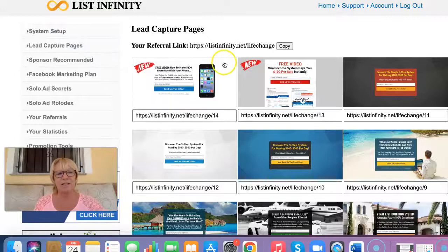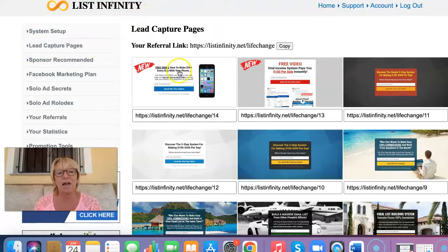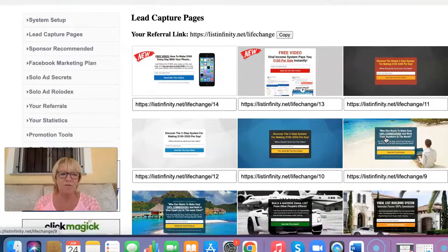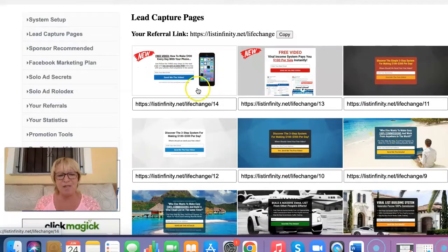Inside of List Infinity, this is the lead capture pages section where you can use any of these types of capture pages. As you can see, you've got a referral link under each one. So if you are deciding to promote that referral link, you're starting to build your email list by using the capture pages. And also, anyone that gets into your email list is obviously under your referral link as well.